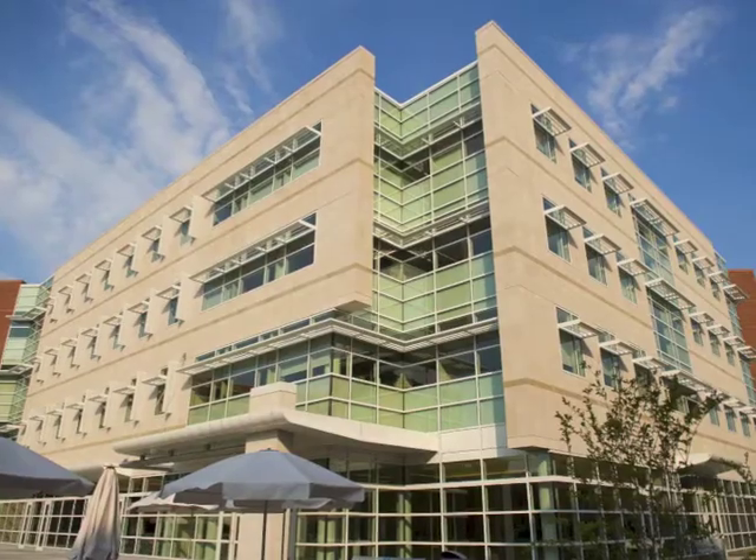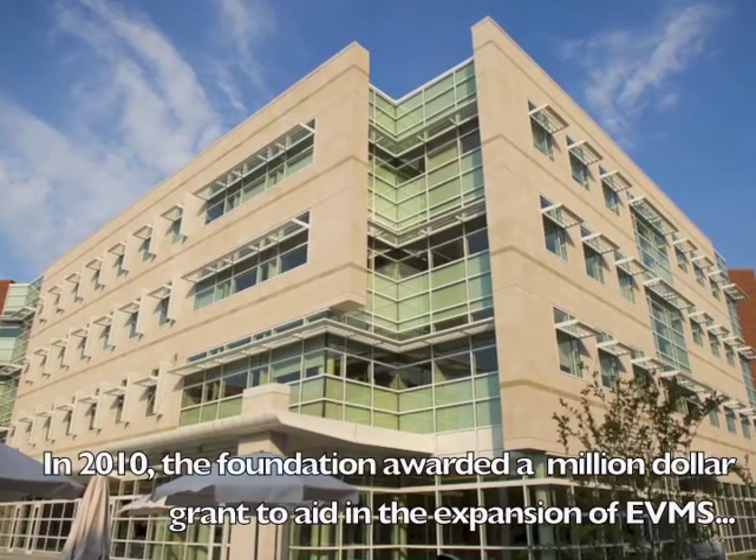We are really appreciative to the foundation for contributing to the new building and it makes a huge difference in how we operate here at the medical school. I've been here eight years and we had very old facilities before. Having the new building is really great because it's state-of-the-art.